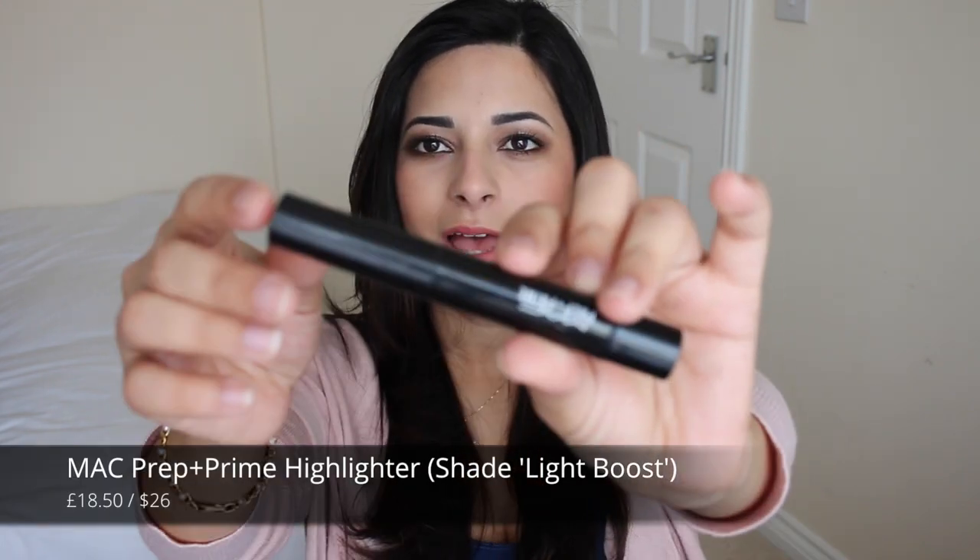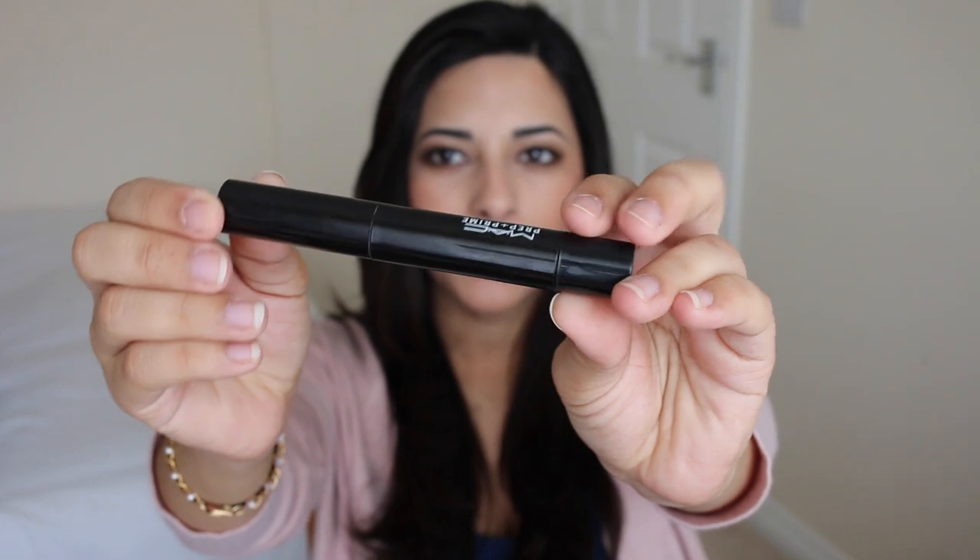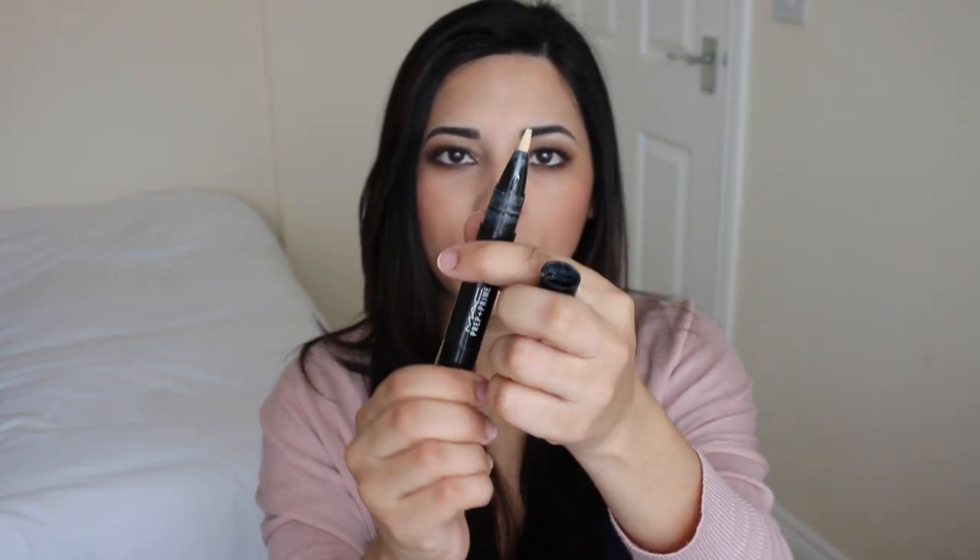The second concealer I'd recommend is the MAC Prep and Prime Highlighter in Light Boost. It might not technically be a concealer, but most people use it as one under the eyes, and that's how I use it. It's absolutely brilliant for giving a highlighted look under the eyes — it just brightens up my whole face. I use it as a last step rather than a first step. Usually I apply a proper concealer first to conceal dark circles, then after my whole makeup is done I go over with one or two swipes of this and blend it, and it makes everything look really flawless. It's a twist-up that dispenses product.